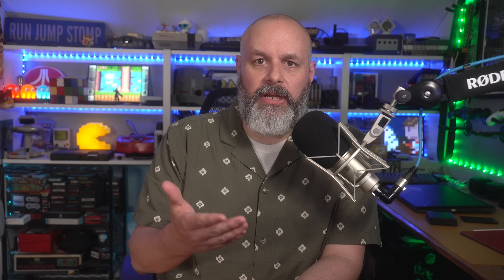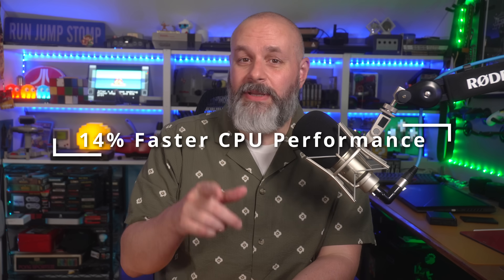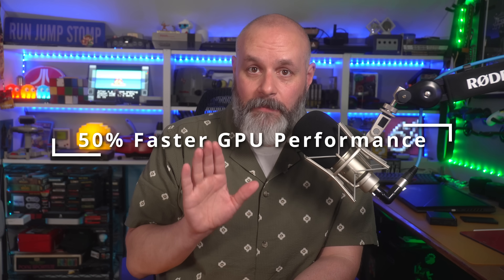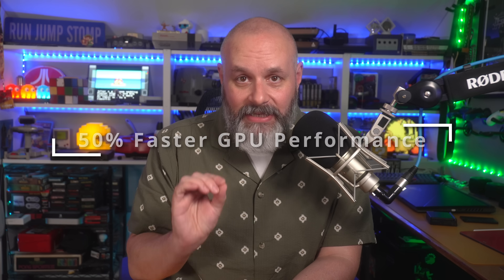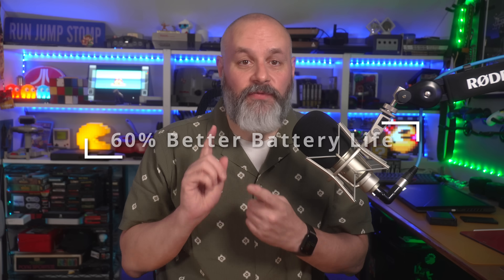The biggest differentiator here is the APU — Intel versus AMD. Last time around, the Meteor Lake APU couldn't maintain decent frame rates at lower power, and it wasn't very efficient compared to AMD's Z1 Extreme chip. But with MSI switching to Lunar Lake, they're promising up to 14% faster CPU performance at similar clock speeds, 50% better graphics performance, and 60% better battery life. On paper, the MSI Claw has faster RAM, more of it, a bigger screen, and if Intel's claims are true, the Claw 8 could give the ROG Ally X a real run for its money.